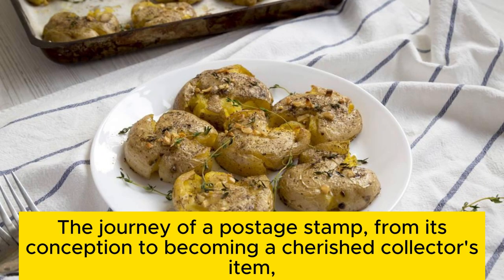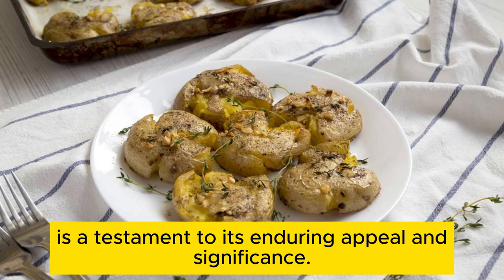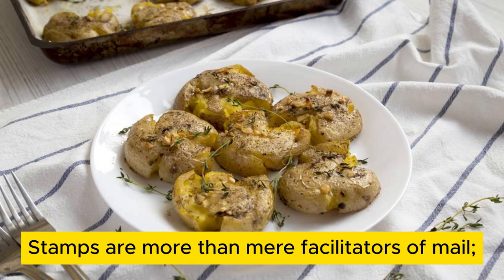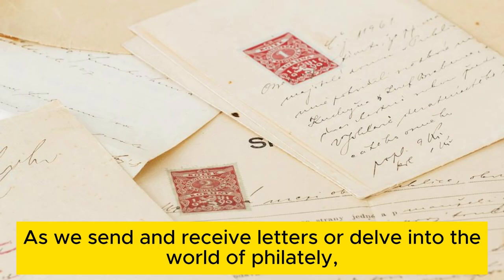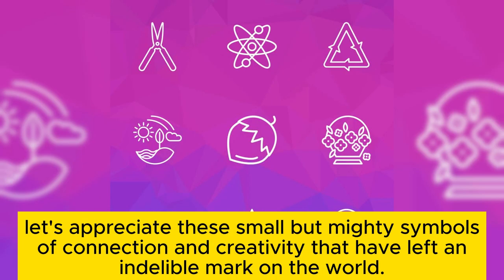Conclusion. The journey of a postage stamp, from its conception to becoming a cherished collector's item, is a testament to its enduring appeal and significance. Stamps are more than mere facilitators of mail — they are miniature canvases that capture the essence of human achievement, culture, and history. As we send and receive letters, or delve into the world of philately, let's appreciate these small but mighty symbols of connection and creativity that have left an indelible mark on the world.